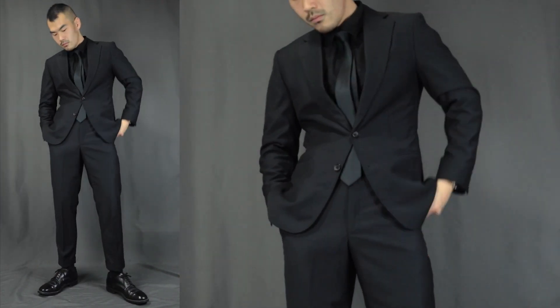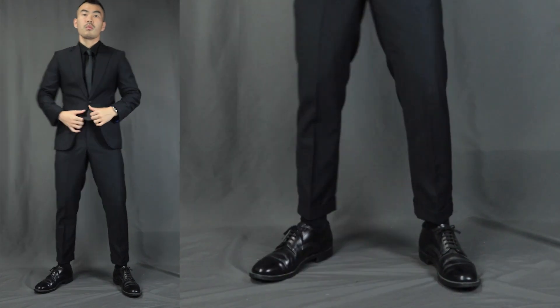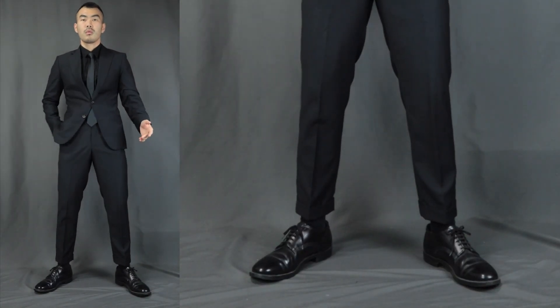We have the black suit jacket with the black suit pants, finishing it off with some black dress socks and some black dress shoes. As long as it is a well-tailored suit, it will look super mysterious at the same time super polished, like a boss.